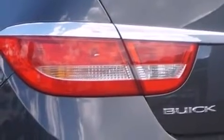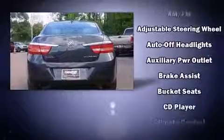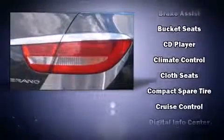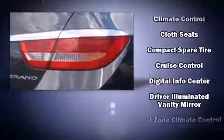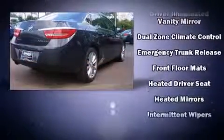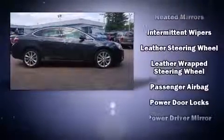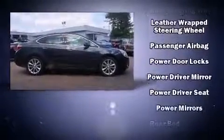Passengers are protected by various safety and security features including dual front impact airbags, front and rear side impact airbags, traction control, brake assist, a security system, OnStar, and four-wheel disc brakes with ABS.